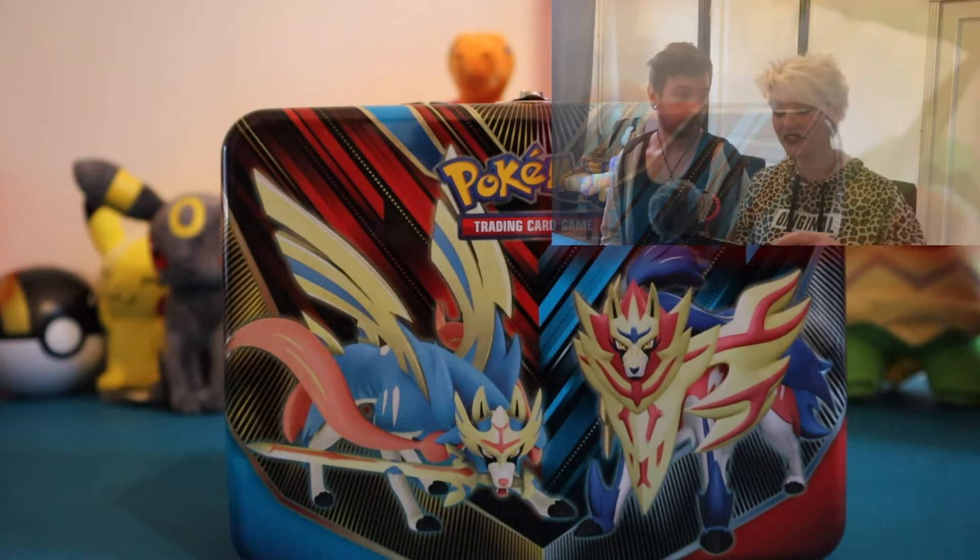Hello everybody and welcome to another video. In this video we are opening up this awesome lunch box tin which actually came out today — in Europe at least — and we'll try to upload it today so it will be there for you. We recently did a little collaboration with Yizzy, thank you so much for that. I am Morgan and this is Danny and we are MD Pokémon.